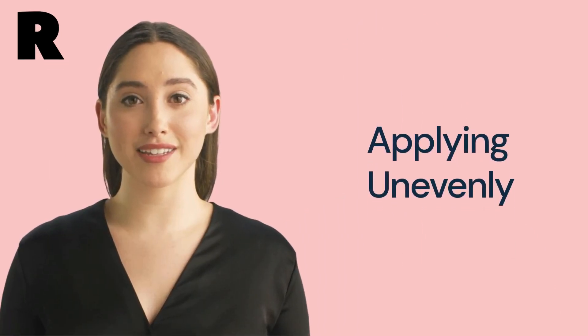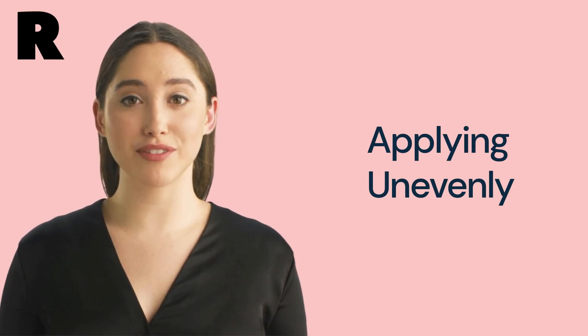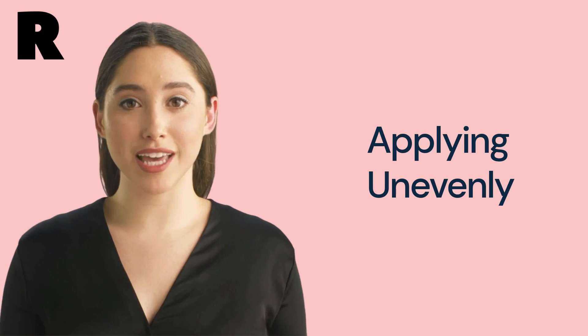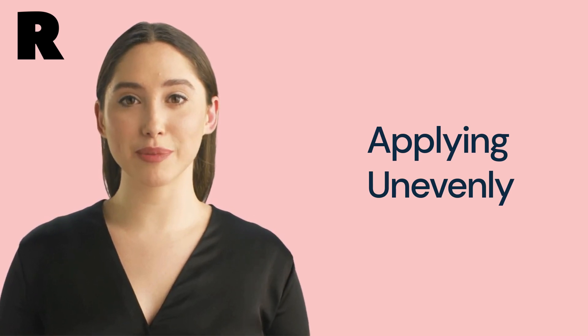Mistake number 3: applying unevenly. Applying the product unevenly can also lead to less-than-perfect results. Make sure to apply the product evenly and comb your eyebrows in the same direction to achieve a more natural look.